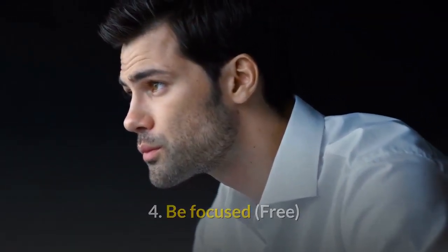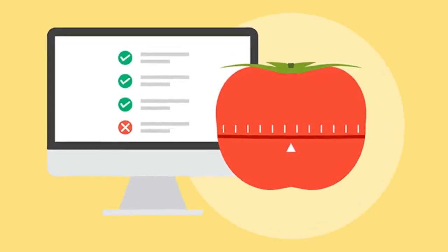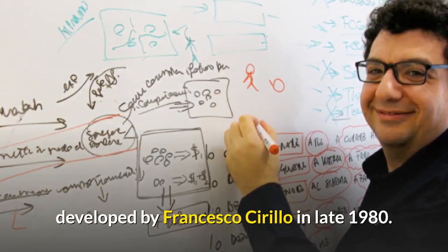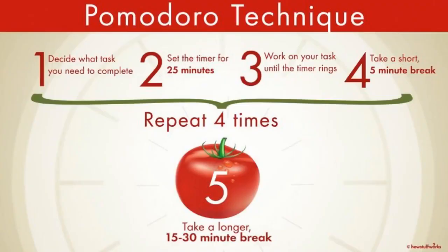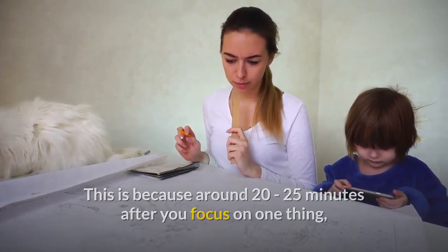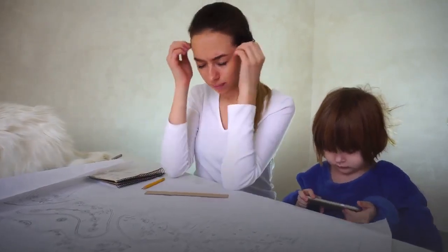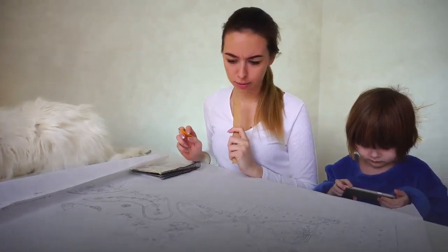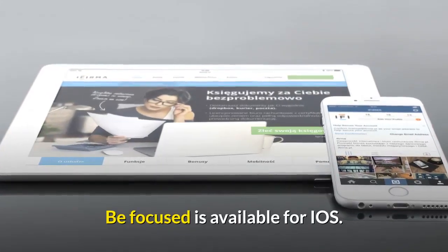Number 4: Be Focused, Free. Have you ever heard of the Pomodoro Technique? The Pomodoro Technique is a time management method developed by Francesco Cirillo in the late 1980s. It means that you should set a timer to 20 to 25 minutes every time you're working on something without interruptions, then take a short break, and repeat this four times, then take a long break. This is because around 20 to 25 minutes after you focus on one thing, your mind gets easily distracted and you'll lose focus, and your brain will stop collecting information, meaning you won't remember much after the first 25 minutes. Be Focused is available for iOS.